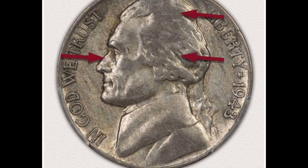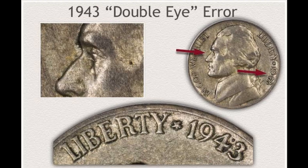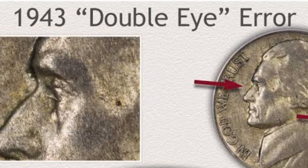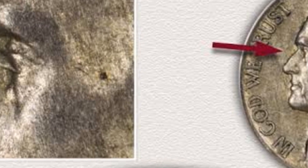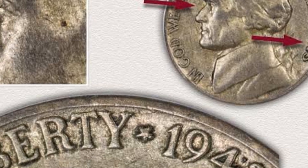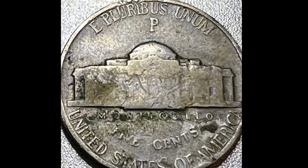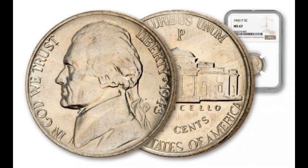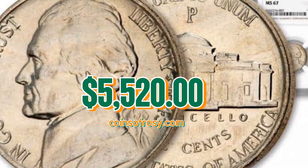Number three: the 1943-P Jefferson Nickel struck on a zinc-coated steel cent planchet. According to Stack's Bowers, an originally preserved example — both sides exhibit ruddy pewter, gray, pale gold, and powder blue patina that is most vivid when observed with the aid of direct lighting. The strike is flushed to the left border on both sides. The right peripheral device is mostly off the planchet, but the base of all four digits in the date is discernible to support PCGS's 1943 attribution. This error five-cent piece fetched a sum of $5,520.